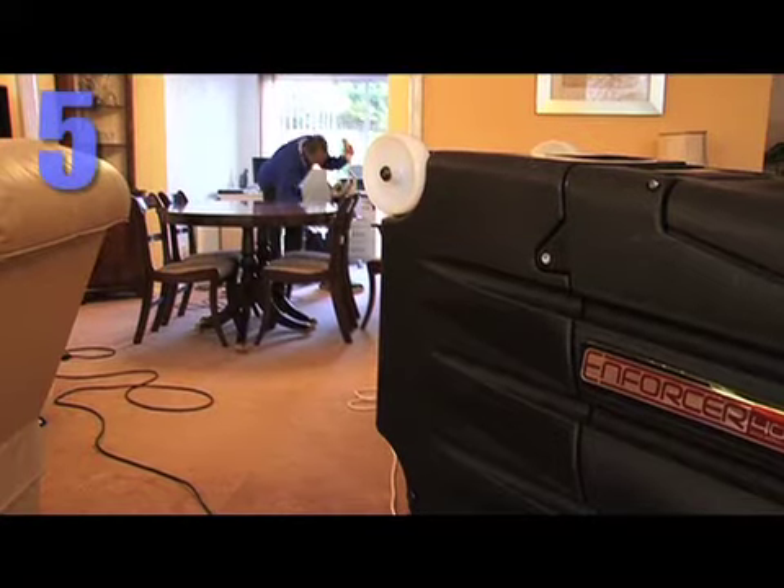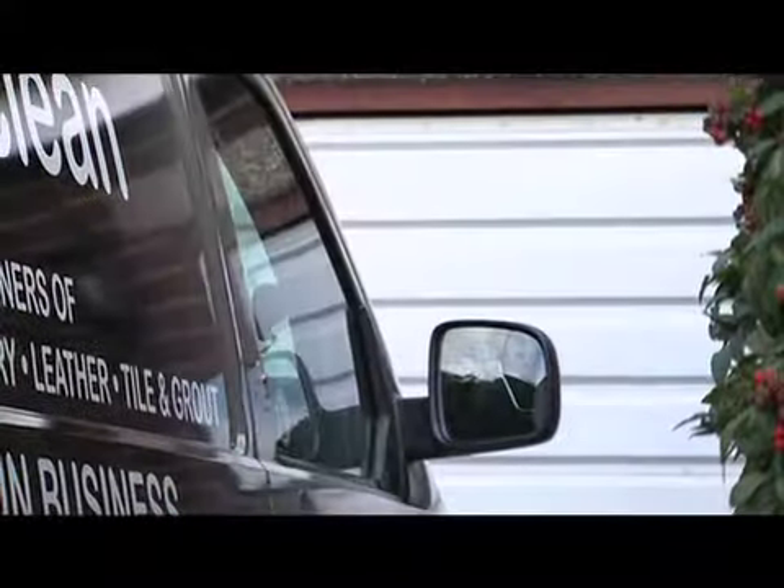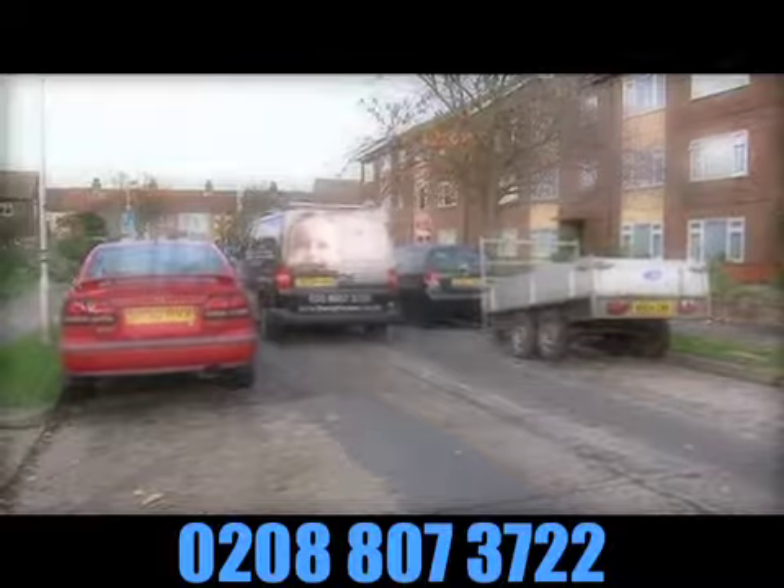We'll move your furniture back after every job. Thanks for watching. For more information, please call us on 0208 807 3722.